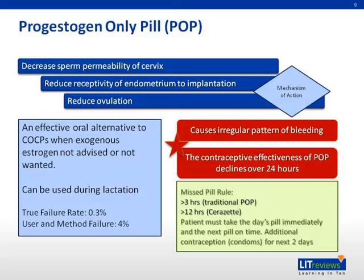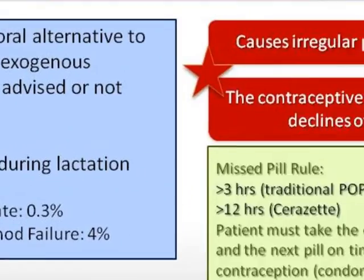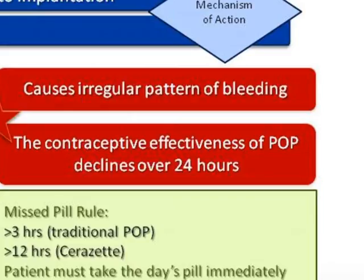Progestin-only pills, or POP, work by thickening the cervical mucus and thinning the endometrium. They affect 60% of ovulation in women on POP: one third do not ovulate, but the other two thirds experience variable interference. POP is useful for older premenopausal women who wish to avoid risk from exogenous estrogen and lactating mothers. It has a PEARL index of 0.3 to 4 per 100 women years. Disadvantages include an irregular pattern of bleeding and requiring strict adherence to pill-taking rules, as contraceptive effectiveness declines over 24 hours.